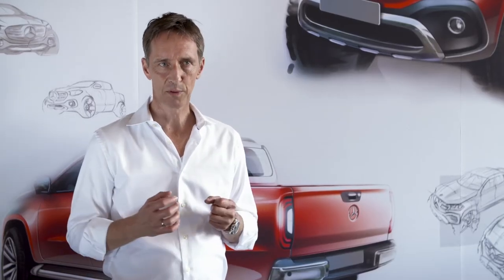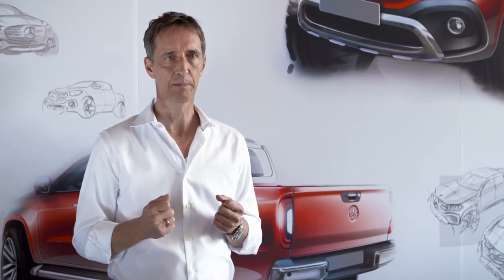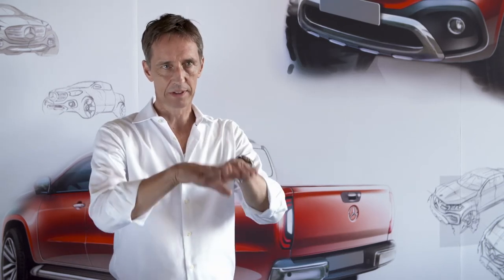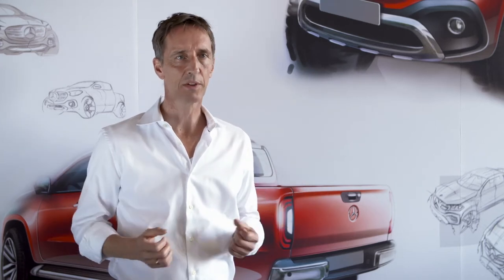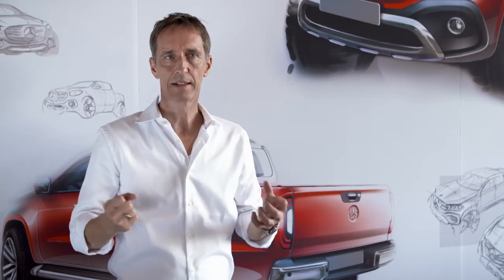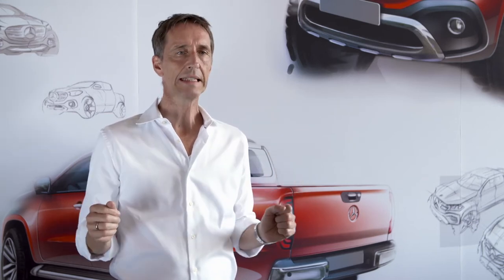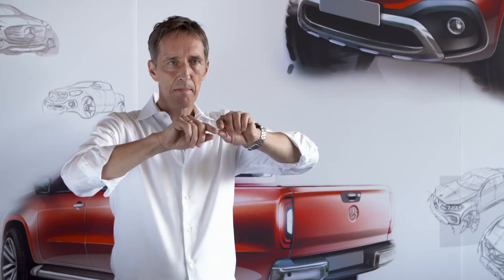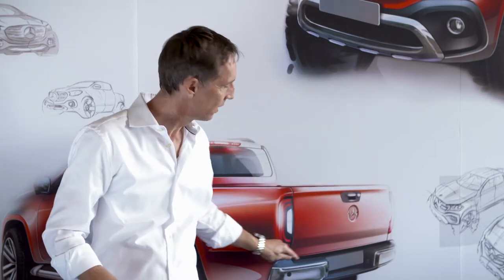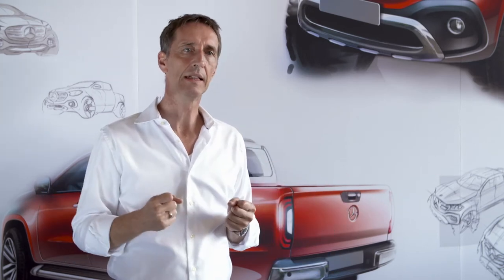A real example of functionality and design working together is the rear end of the car, because there we have a lot of functional needs. A pickup customer drives with the tailgate closed, but also with it open, and if you want to load something with a forklift you might swing the tailgate completely down — so this limits our possibilities. We took these needs and merged everything together by creating one single feature line which runs around the whole rear end, creating a very simple, pure theme that brings functionality and design together.